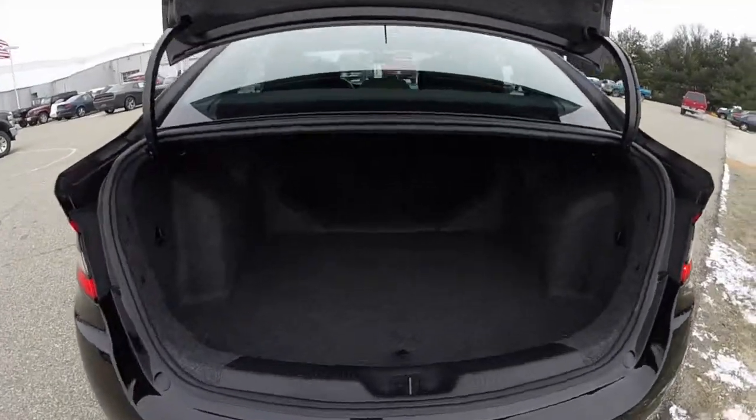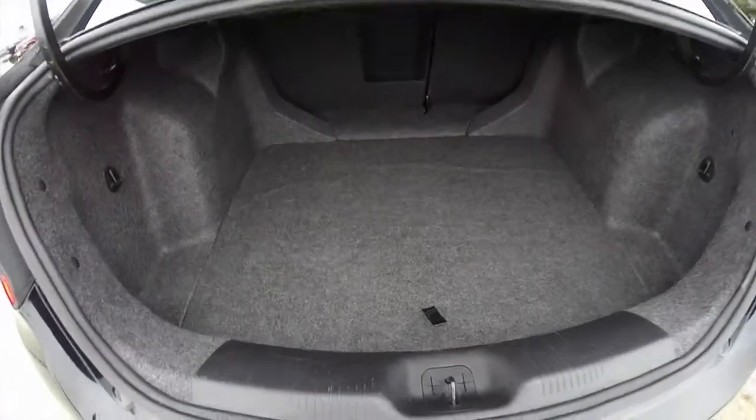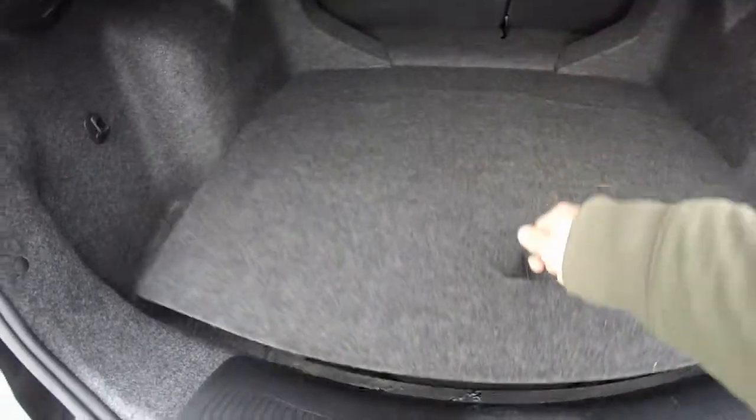Taking a look at the luggage area, it is decent sized. There is a compact spare tire with jack below the floor mat.